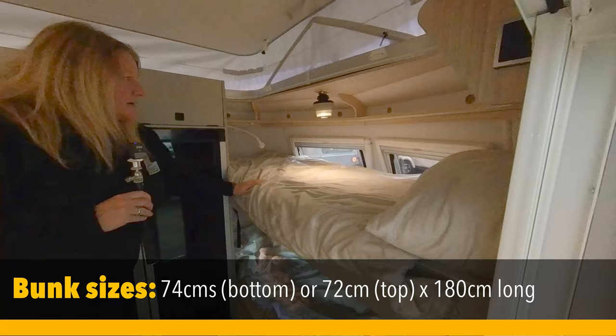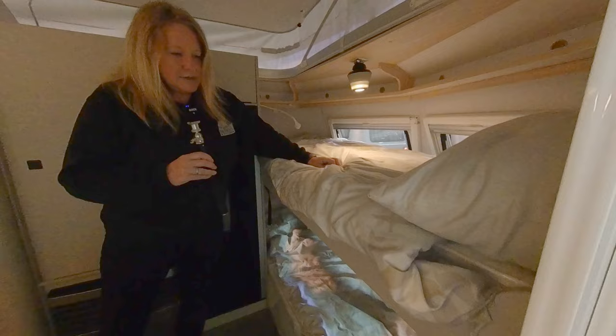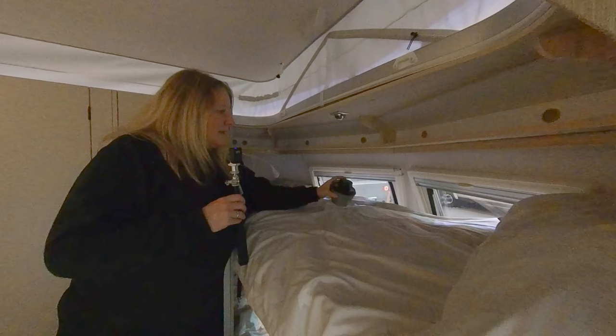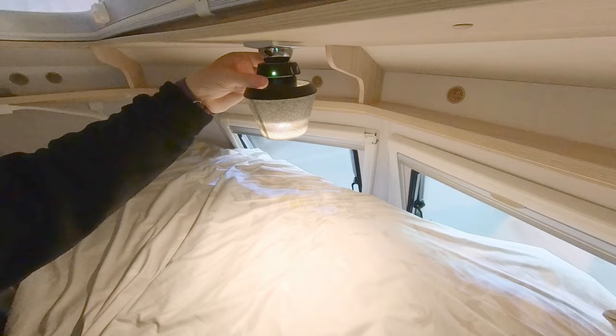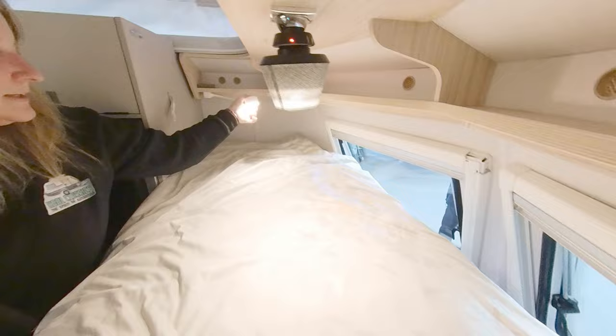Inside, we'll start with the best bit first - the bunk beds for the family, which are going to be a game changer. Four adults could sleep here comfortably, but two adults and two kids, even two little toddlers down there. The mattresses are very nice, and the duvets are Eriba original accessories that can be purchased. Kids are going to love the detachable lamp - there's USB charging and a dimmer switch, designed so you can take it on a walk if you need to go to the loo or let the dog out.